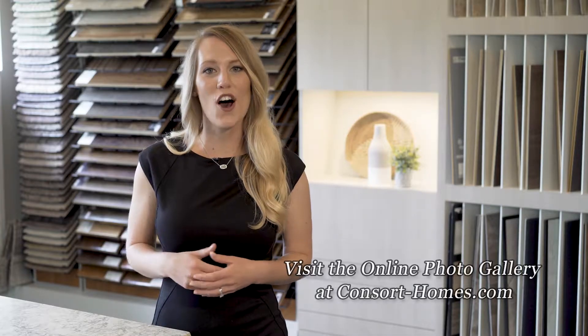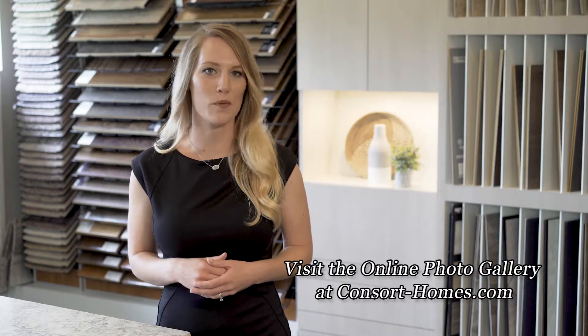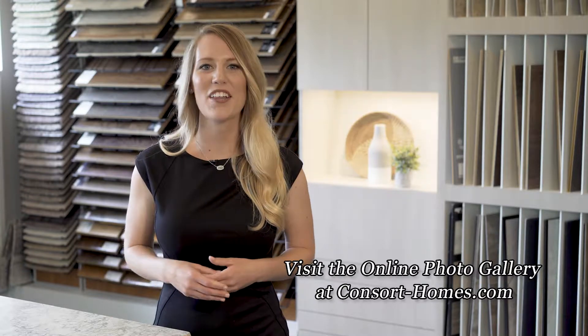Visit Consort's online photo gallery to see how others have styled our floor plans. To visit the photo gallery, visit consort-homes.com.